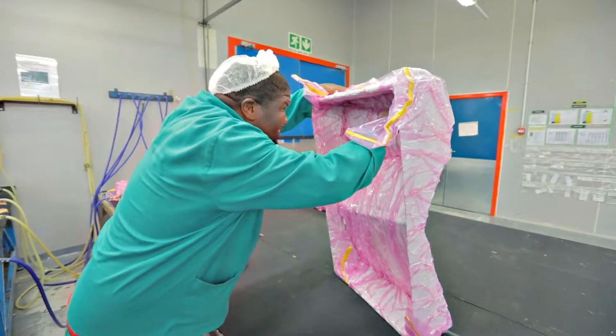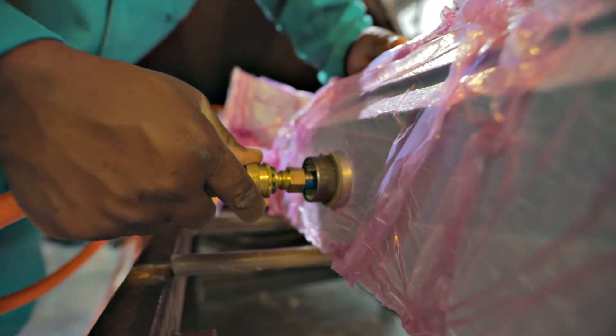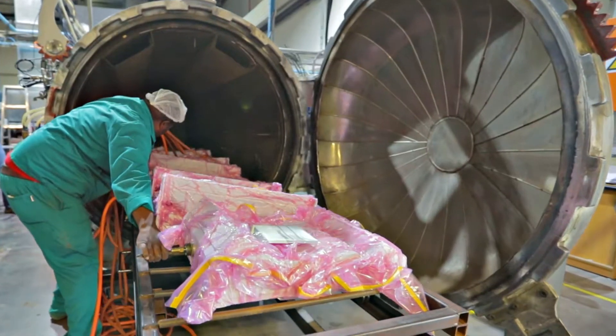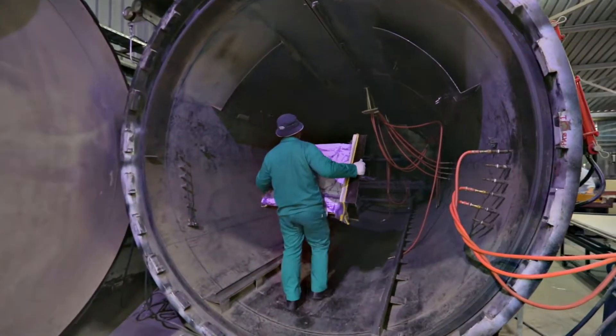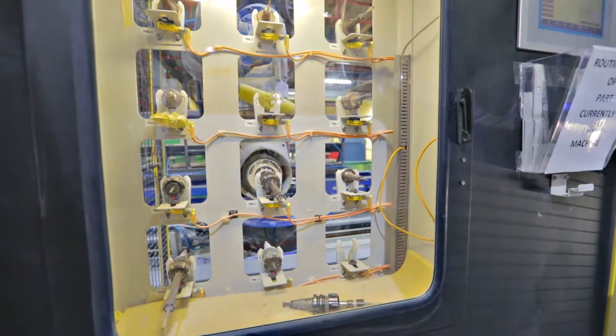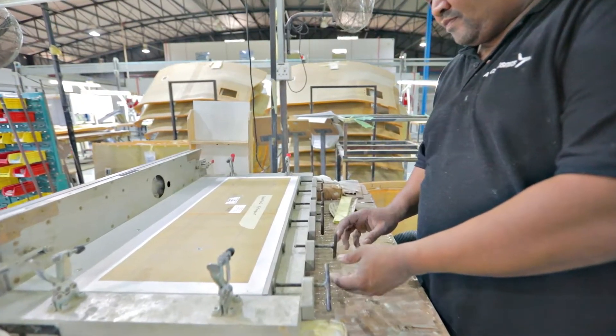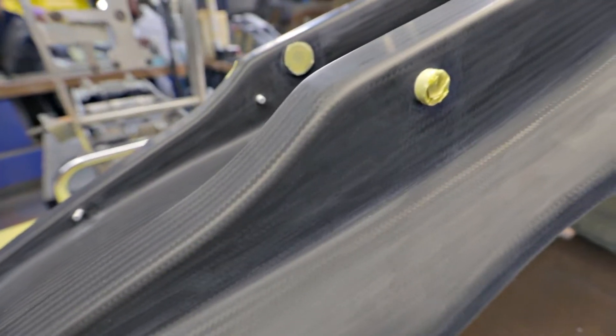As specialists in hand-layup and curing processes, we use autoclave pressure vessels, hot presses and ovens to achieve the highest quality, aerospace-approved composite material products. We offer trimmed, assembled and finished products with painting, foiling and electrical harnesses to create customer-ready products.